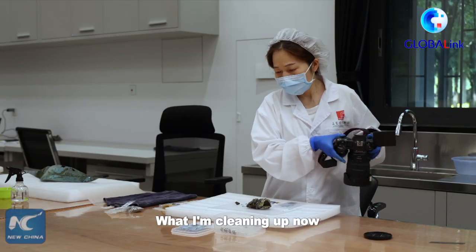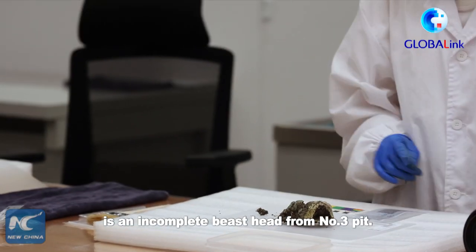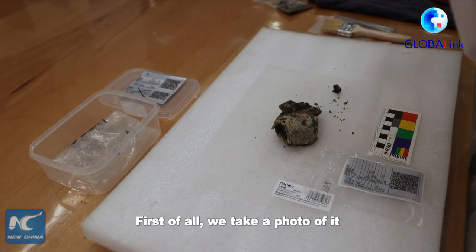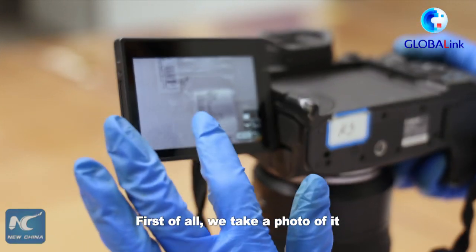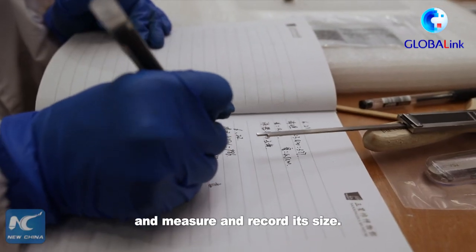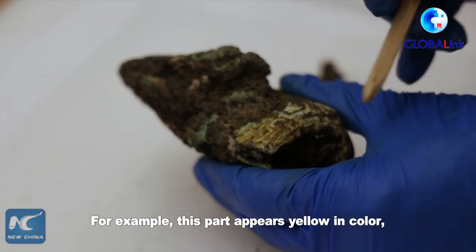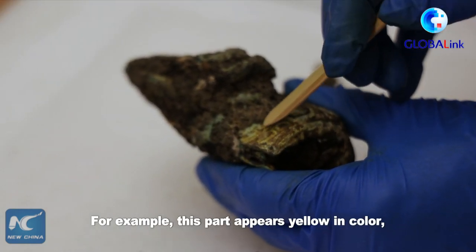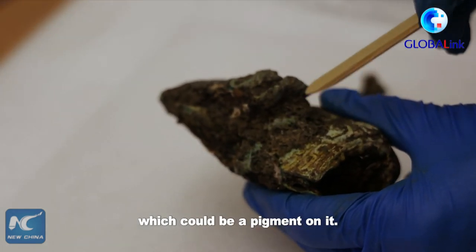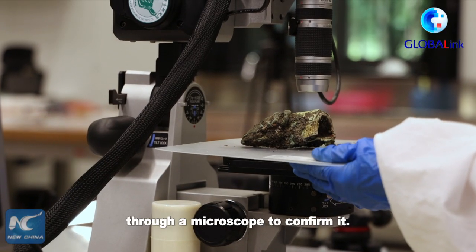We are currently learning from Sanxingdui's cultural relics restoration. First, we need to do the initial assessment — take a picture and look at the size. We need to examine the surface condition. For example, this piece is a little bit more dark. We need to use surface treatment methods to work on it.